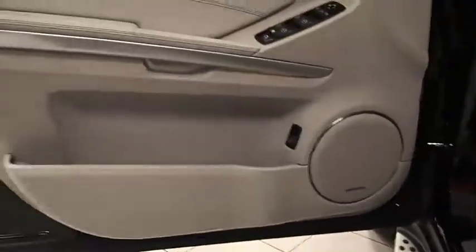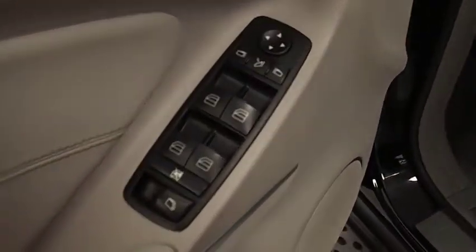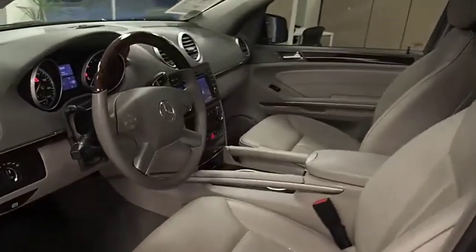Driver airbag, aluminum wheels, four-wheel disc brakes, floor mats, keyless entry, cruise control, AM FM stereo radio, universal garage door opener, climate control, rear defrost.